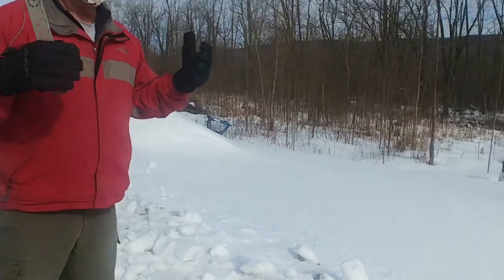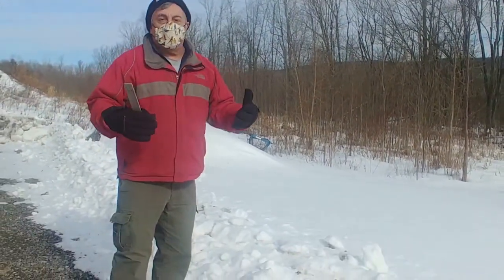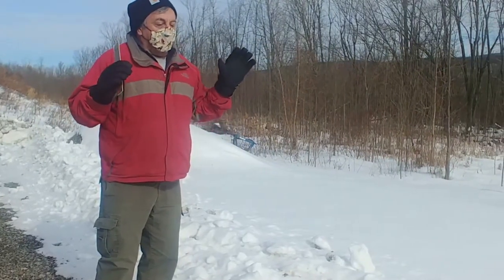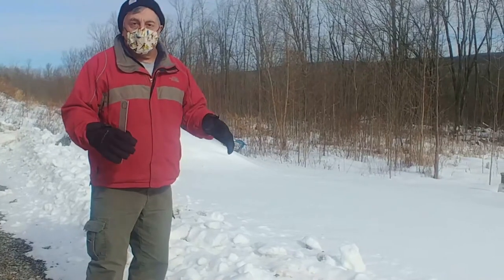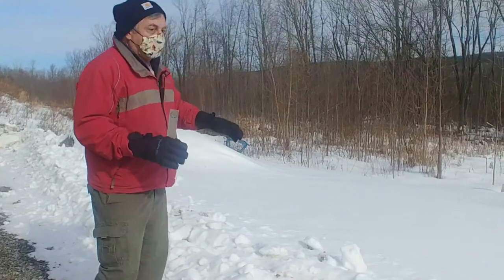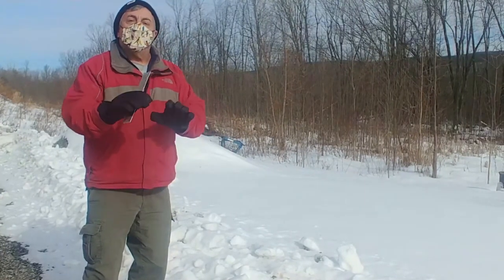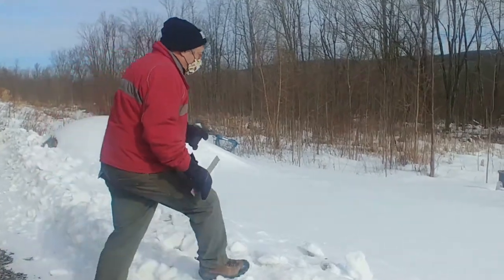Gait is the term that we use to talk about the way the animal put its feet on the ground. A bound is defined as an animal that is moving in a way that both of its hind feet land at the same time. So the two tracks that are next to each other side by side — those are the hinds. And the two tracks that are offset from each other — those are the fronts. And this animal was walking towards me.